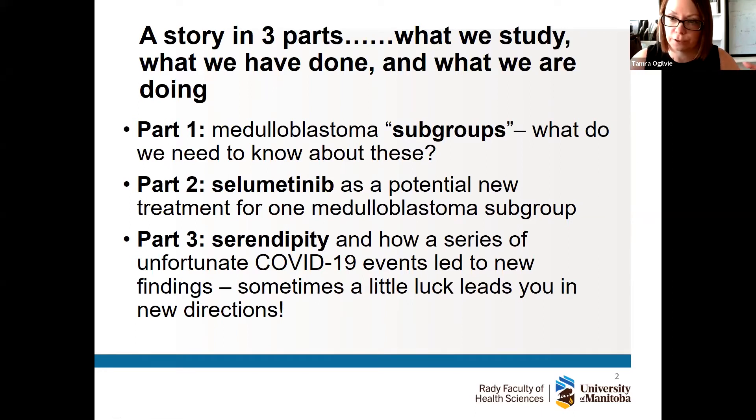For the first part I'll go over what medulloblastoma is and why it's divided into different subgroups. In the second part we'll cover this drug selumetinib, which we found to be quite effective in a particular subgroup — sonic hedgehog medulloblastoma.